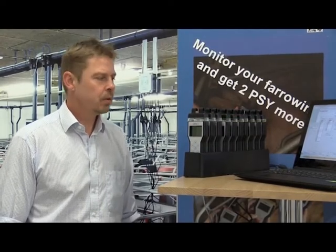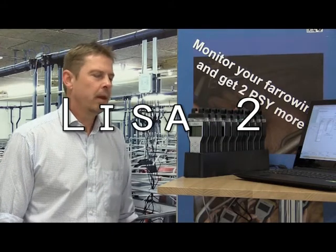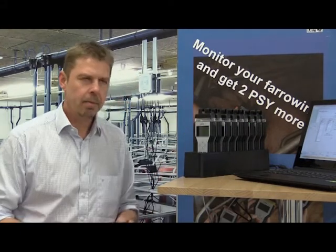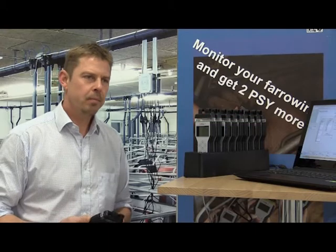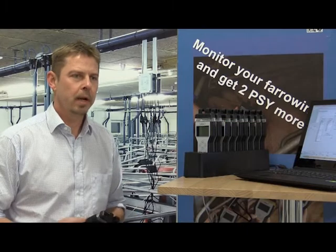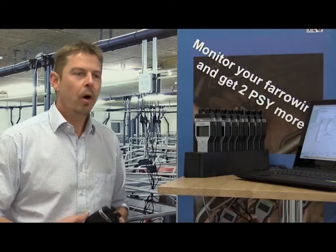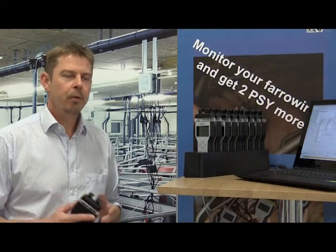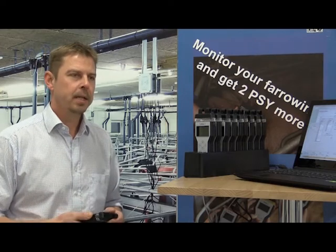Let me introduce you to a new tool developed for monitoring farrowing. The Lysa 2 system is made and developed here in Denmark, based on our experience that if the staff are available in the barn doing the right job with the sows — following sows that need help and following newborn piglets — then you'll see amazing results. We all know it's important to be there when the sows give birth, and that's why we decided to develop the Lysa system.